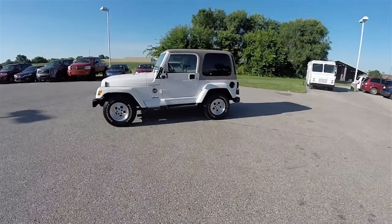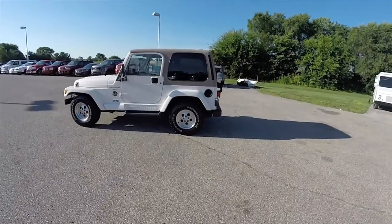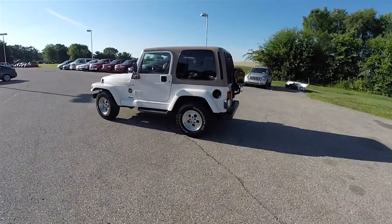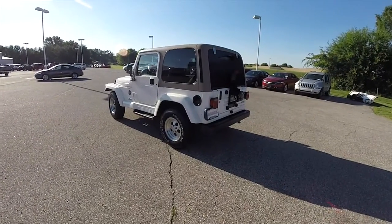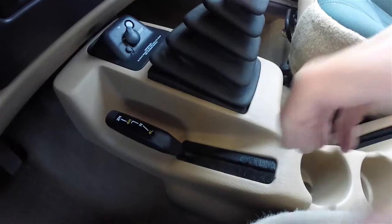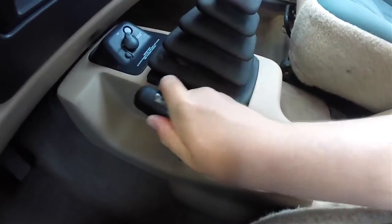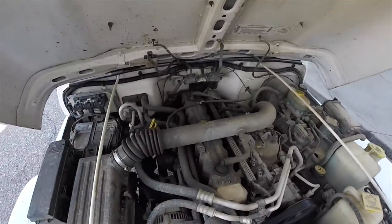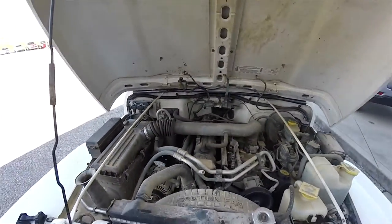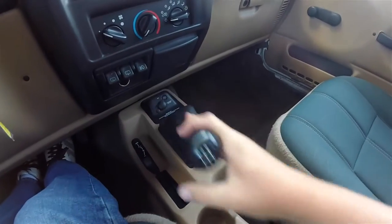This Wrangler is in stone white clear coat, has the light khaki removable hard top. Interior is light camel with the dark green trail cloth seats. This vehicle is four-wheel drive with the command track shift on the fly four-wheel drive system, uses the four-liter Powertech inline six-cylinder engine, and has a five-speed manual transmission.